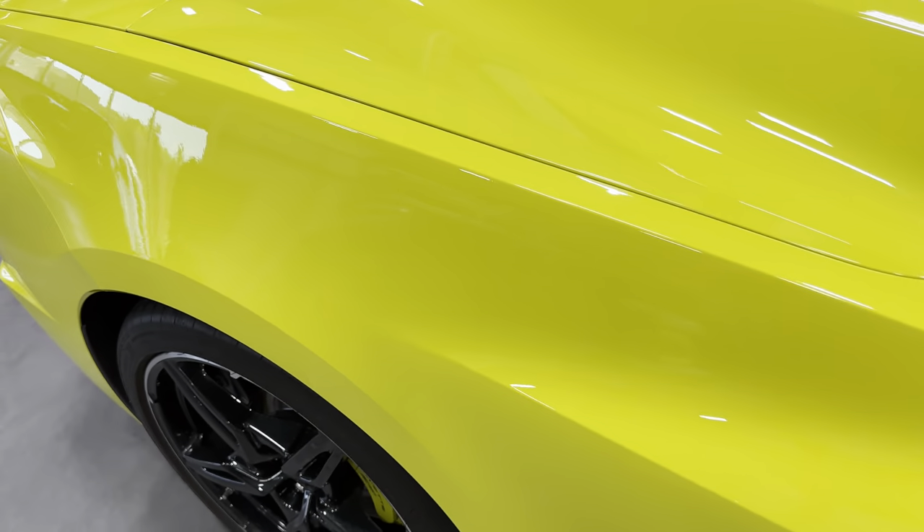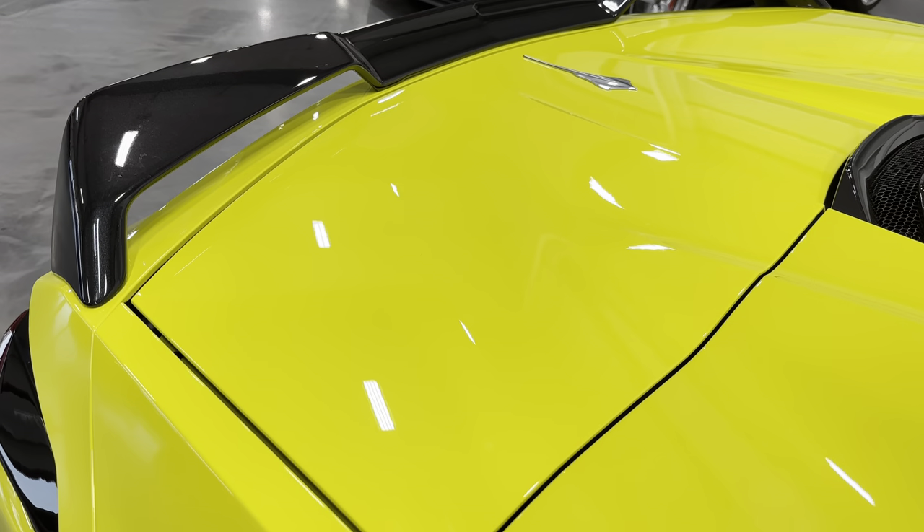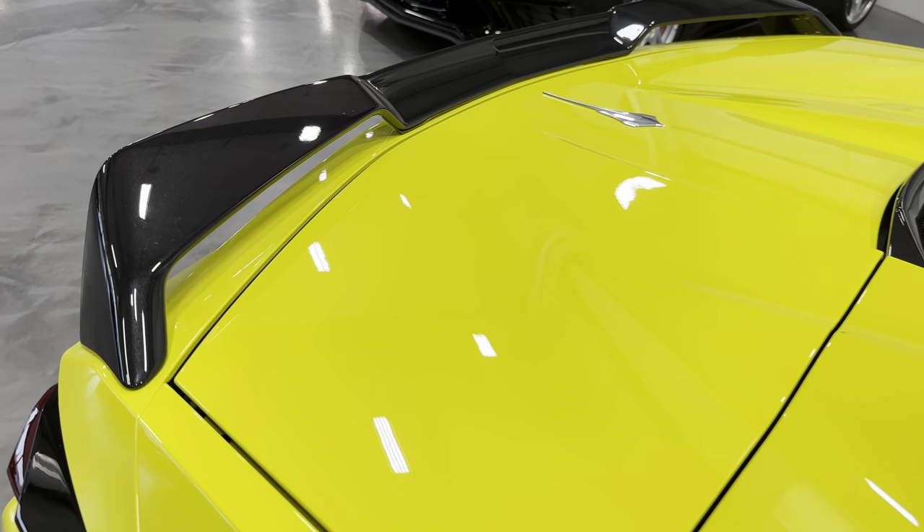We'll go ahead and close this door. Show you that rear spoiler — again it's carbon flash. Looks really great against the yellow.